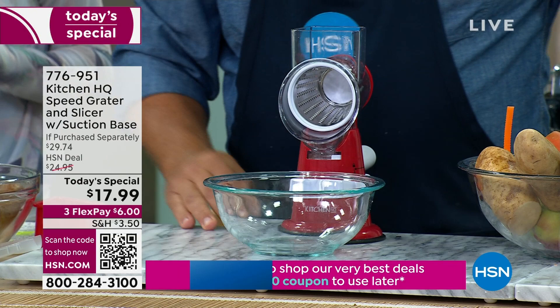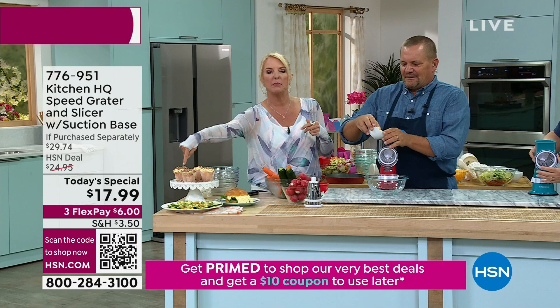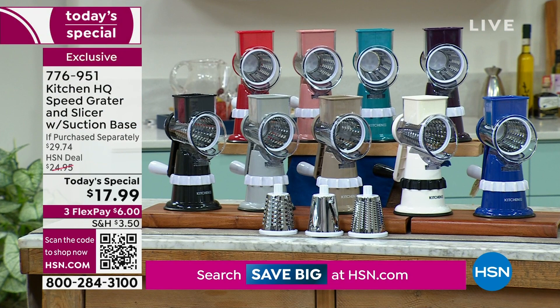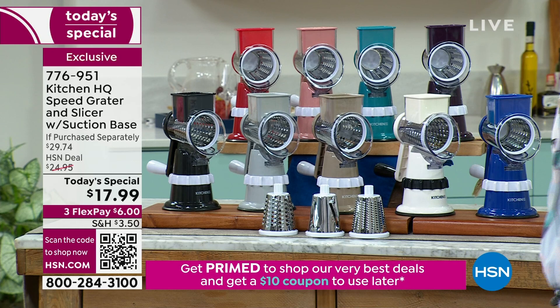If you want the red, black, or teal — those are by far outselling our other colors. And please think gift ideas. We have three flex payments tonight to make your credit card happy — it's $6 and you pay it off in three months. You get it and you can use it.